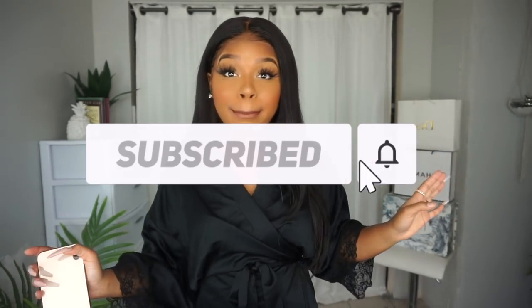Before we start today's video, y'all gotta make sure you do three things for me — y'all know how we do here on my channel. Subscribe to the channel down below, hit that bell button, and also give me a big thumbs up for more videos like these, and yeah, without further ado.